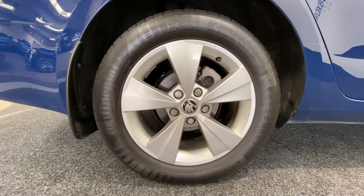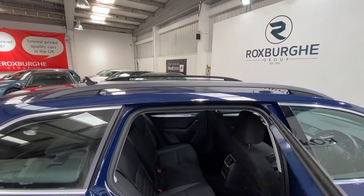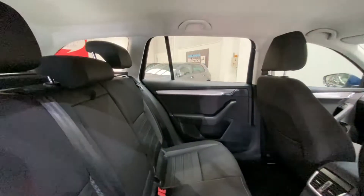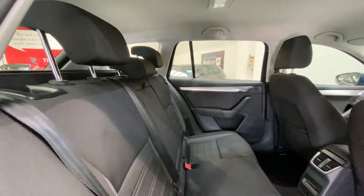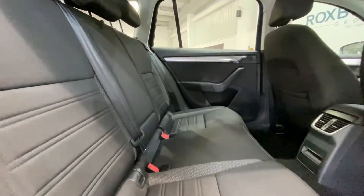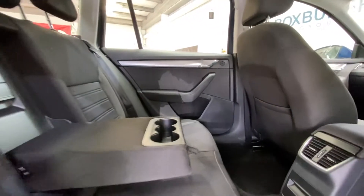As mentioned, immaculate condition all round. Moving into the rear, you'll notice we have the full cloth upholstery throughout, with all seats in really nice condition. Full ISOFIX points all along the rear seating bench, with a pull-down armrest and cup holder storage inside too.